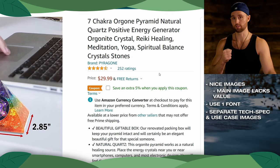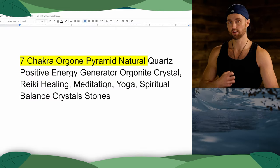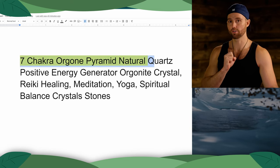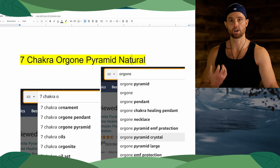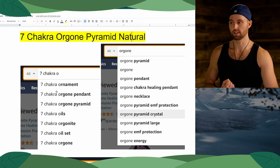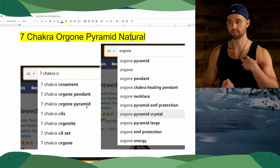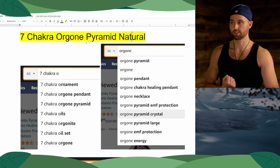Next I want to jump into this title. I've copied it over to a document so I can really present what I mean. Here you can see the original title and I want to focus on the beginning and how you can optimize it. So currently yours begins with this phrase. If we do some autocomplete on Amazon — and you can use other keyword research methods — and we just type 'seven chakra', we can see 'seven chakra orgone pyramid' is the third most popular result. So we know that 'seven chakra orgone pyramid' is good — that's our starting term.